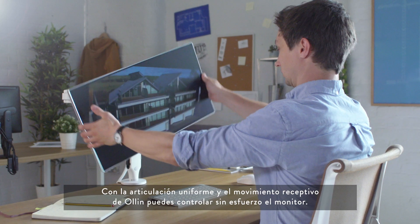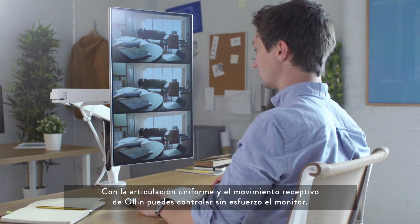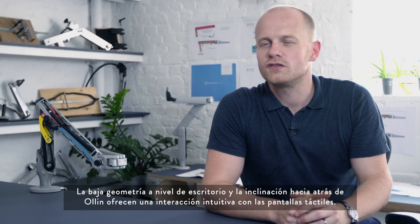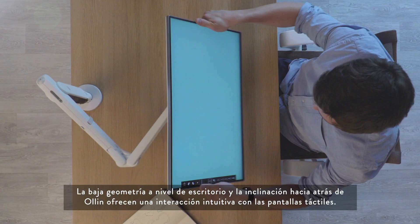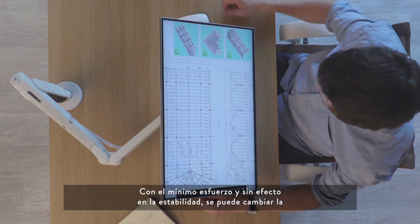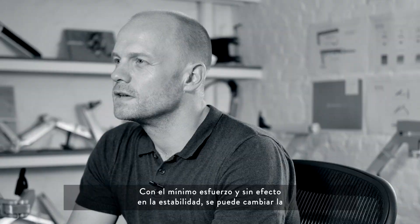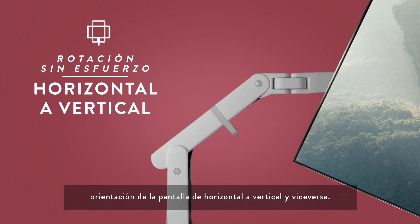Olin's smooth articulation and responsive movement provides effortless control over your monitor. Olin's low to desk geometry and backwards tilt provides an intuitive touch screen interaction. With minimal effort and no effect on stability, the screen can be rotated from landscape to portrait and vice versa.